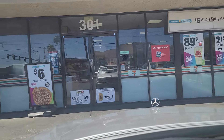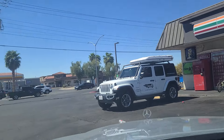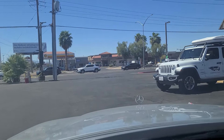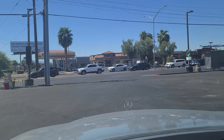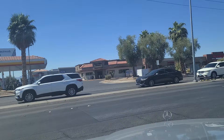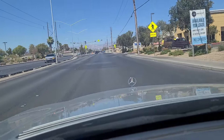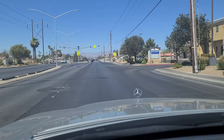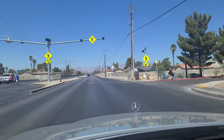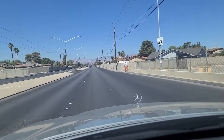Hey folks, welcome back. We are pulling out from the 7-Eleven here at Stuart and Nellis. There was a large crowd of homeless people here a moment ago, right when I pulled up. And now they have dispersed for the moment. We're going to head out westbound here on Stuart. We see some pedestrians here crossing the street, but we've got a 6-foot wide median still, so we can cross on our side safely.